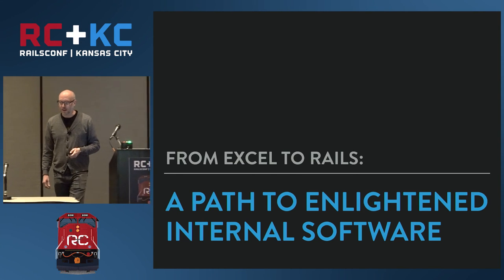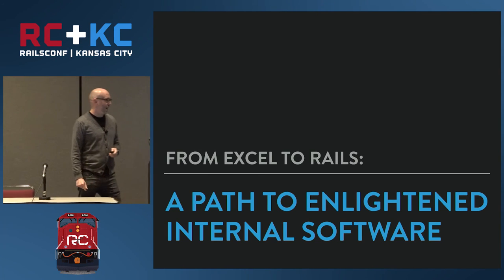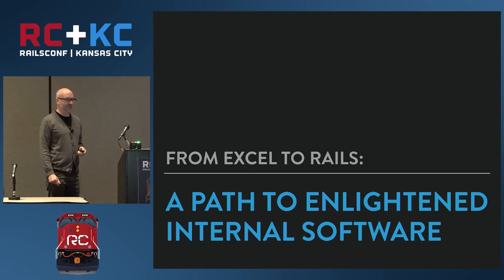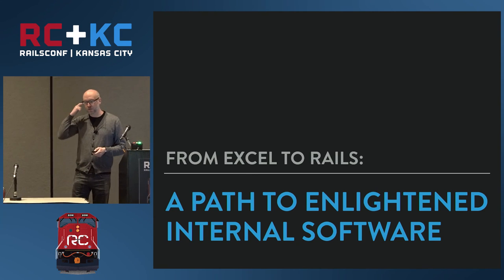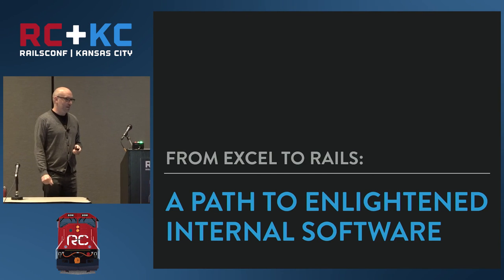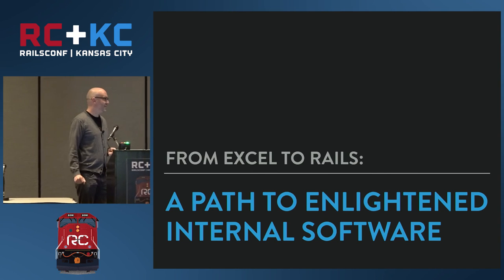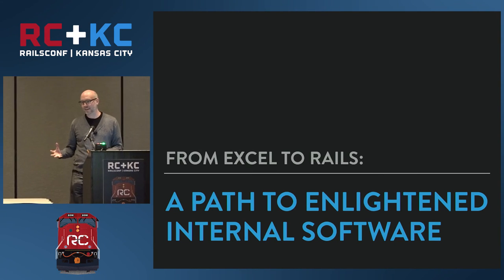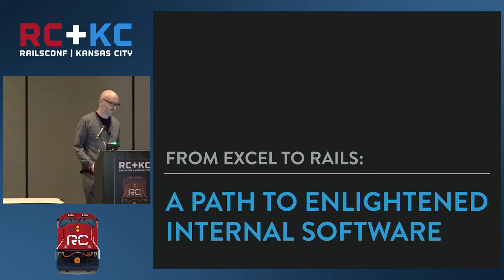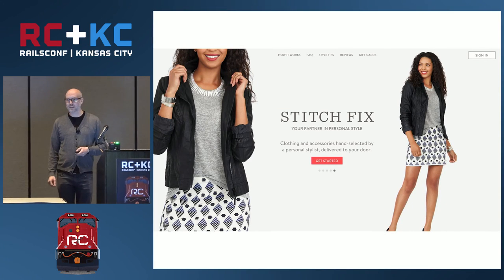Hello everyone, welcome to 'From Excel to Rails: A Path to Enlightened Internal Software.' When I originally gave the title of this talk to the conference organizers it was called 'The Path to Enlightened Internal Software,' but they told me it was two characters too long — so that's why it's now 'A Path' — though I feel that probably more accurately reflects my ambitions.